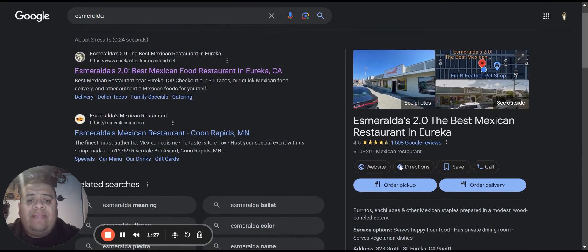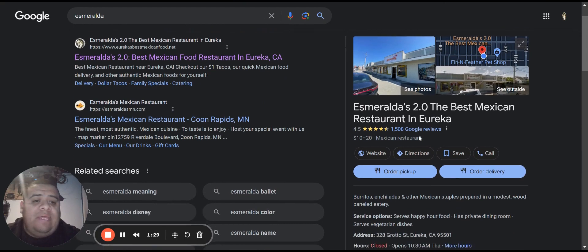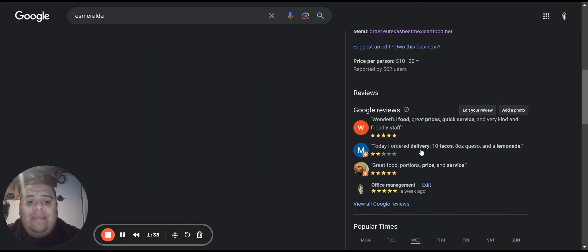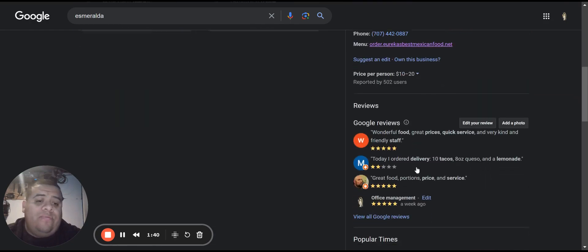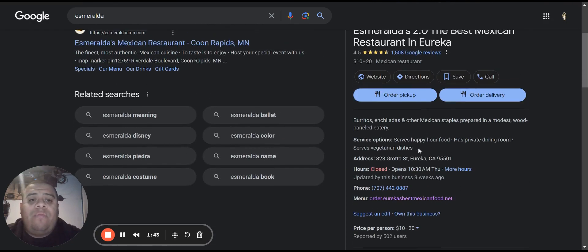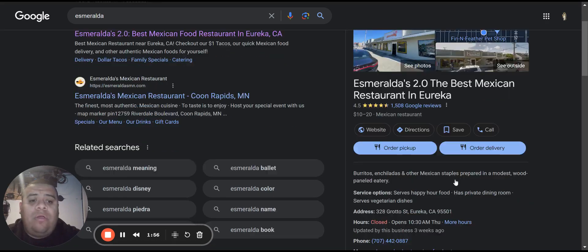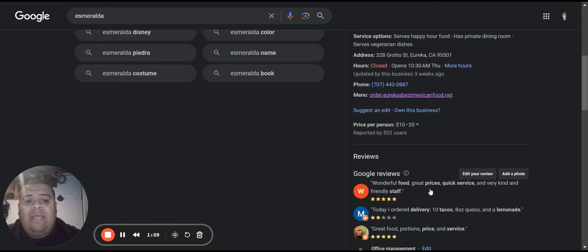When you start searching for items, you're going to start being influenced by how many reviews does that business have, how many stars. You might go through the review rankings, but the proper representation of your Google My Business listing is going to have a dramatic effect on your decision-making. If it doesn't have a website you can visit, you're probably going to hop away. There's a direction bar, a call button, options to order ahead and pick up online.